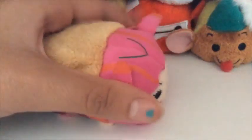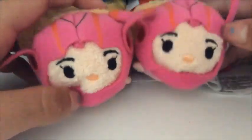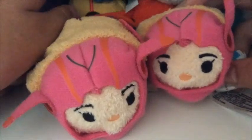The first Tsum Tsum I'm going to show you is Honey Lemon. I have two Honey Lemons, because my brother gave me his Honey Lemon. Here is Honey Lemon number one, and here is Honey Lemon number two. So I have two Honey Lemons, and they're so cute. I did not go super early to the mall to get them, because I know that's normally what you have to do.